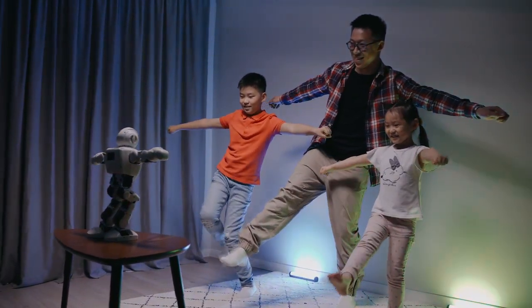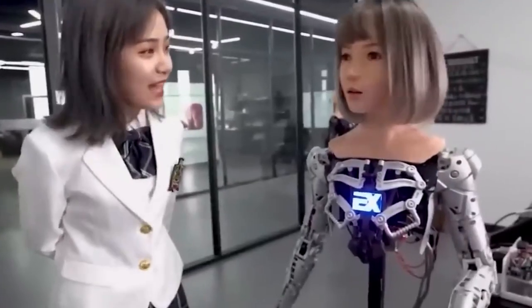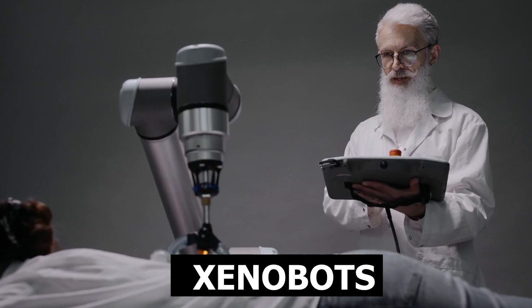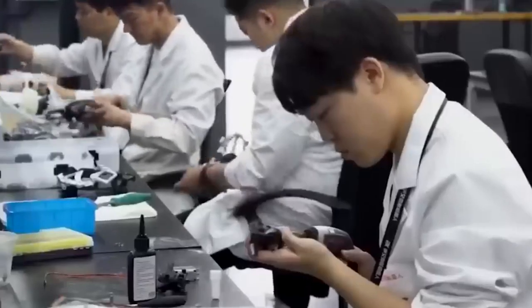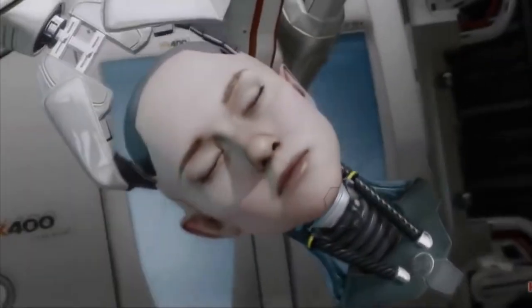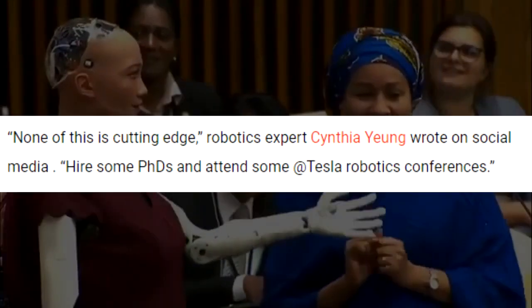However, as the creators of living robots suggest, the combination of molecular biology and artificial intelligence is a promising direction that will allow solving many problems of humanity in the future. For example, they can collect microplastics in the oceans. The study was funded by DARPA — the agency that also gave the world the internet.